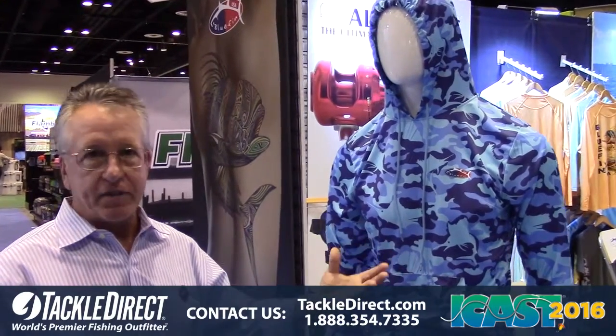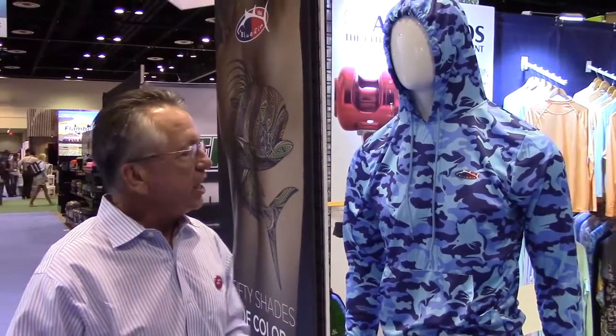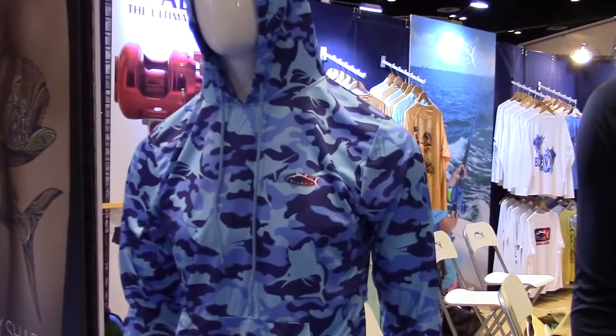One of the products that's got a lot of attention has been the new fish camo hoodie. It's a super lightweight, sun protective UPF 50+, antimicrobial — all the benefits that we use on all of our sun protective gear.